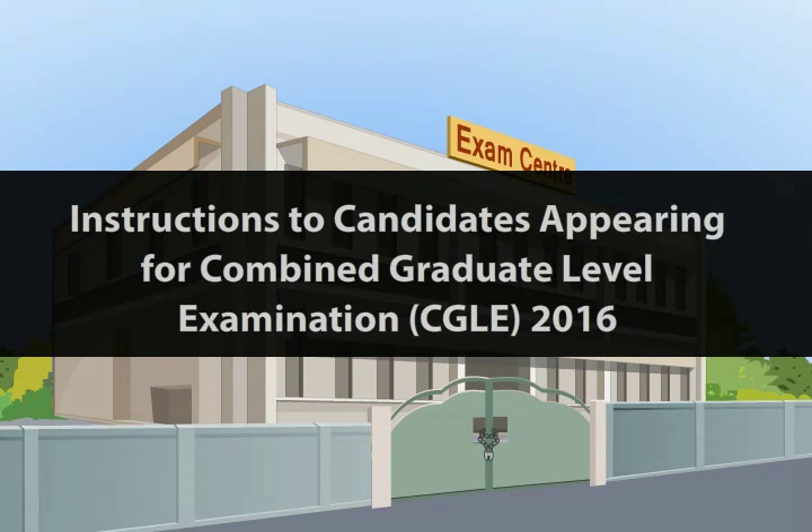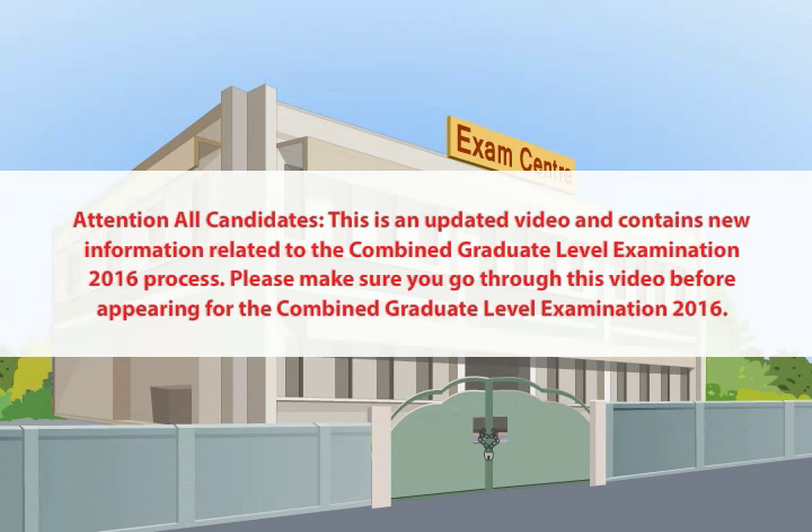Instructions to Candidates Appearing for Combined Graduate Level Examination (CGLE) 2016. Attention all candidates: this is an updated video and contains new information related to the Combined Graduate Level Examination 2016 process. Please make sure you go through this video before appearing for the Combined Graduate Level Examination 2016.